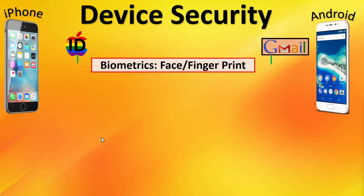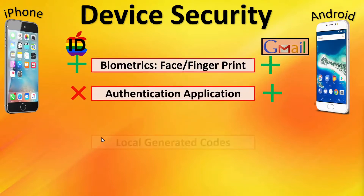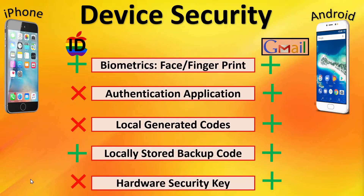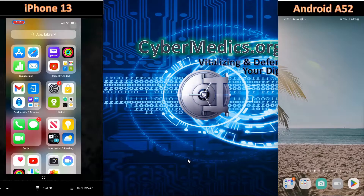How do they stack up head-to-head? Looking at biometrics, authentication app, locally generated codes, locally stored backup codes, and the hardware key — there are better security options on Gmail for phone authentication than on Apple ID for iOS. Only two of the five — biometrics and stored backup codes — are supported on the iPhone. Now that we've completed the head-to-head comparison, it would be useful to drill down into the security settings on each device separately.